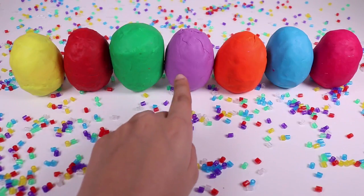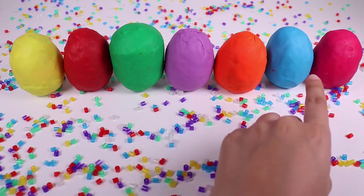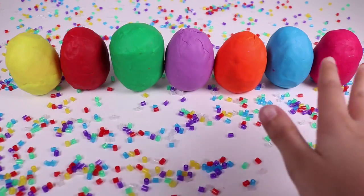3, 4, 5, 6, and 7. Which one can we open first?